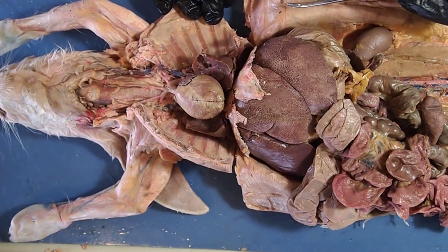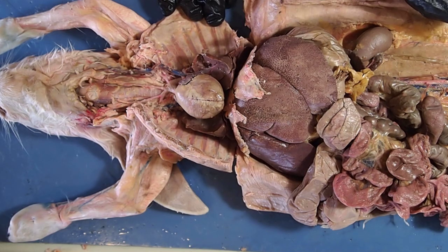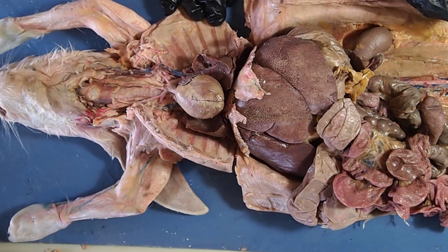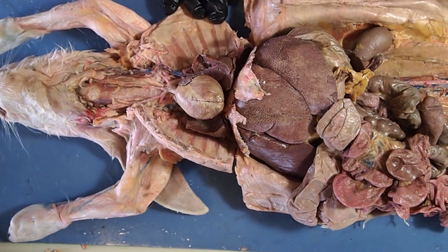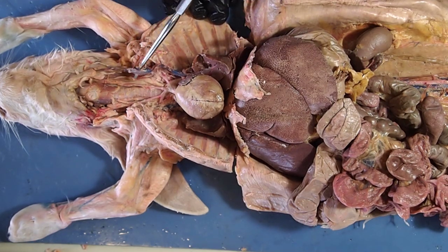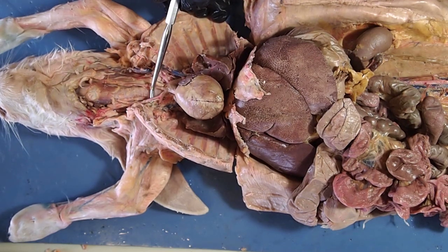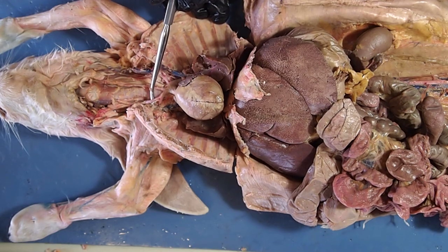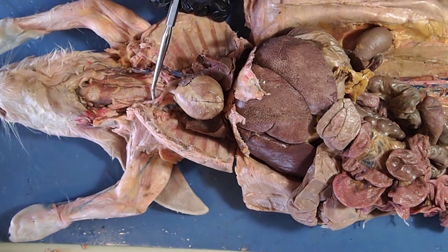Continuing with the rabbit dissection, we're going to look at the circulatory system and some of the large major vessels. Pay attention to the coloration of the blood vessels. They inject the rabbits with a red latex and a blue latex to help identify the veins and the arteries. Blue latex indicates a vein, and veins always carry blood to the heart. Red latex indicates arteries, and arteries always carry blood away from the heart — think 'A for away.'